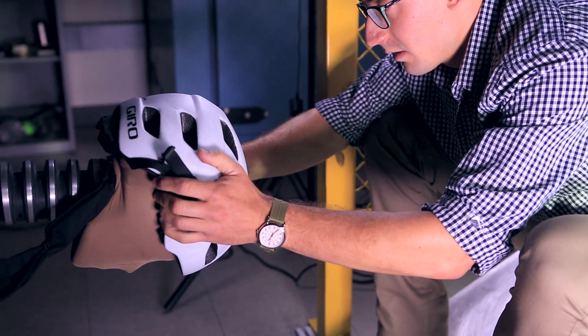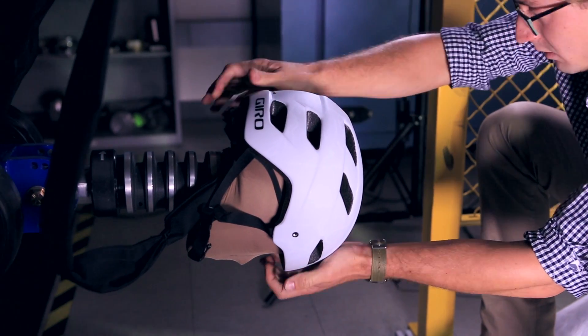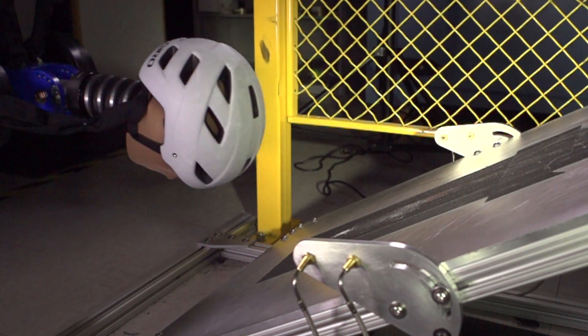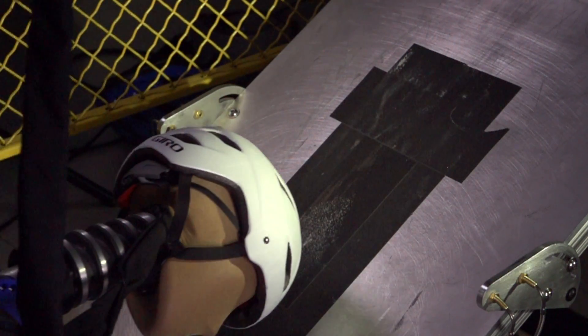So we went back and looked at our own test rigs that we used to test linear energy, and we looked at MIPS's rotational energy test fixture. By asking all these questions, we decided that we needed another rig. We came up with a pendulum-style test fixture that incorporates a torso, a neck, and an instrumented head. What this allowed us to do was take the study and research of rotational energy to the head even further.